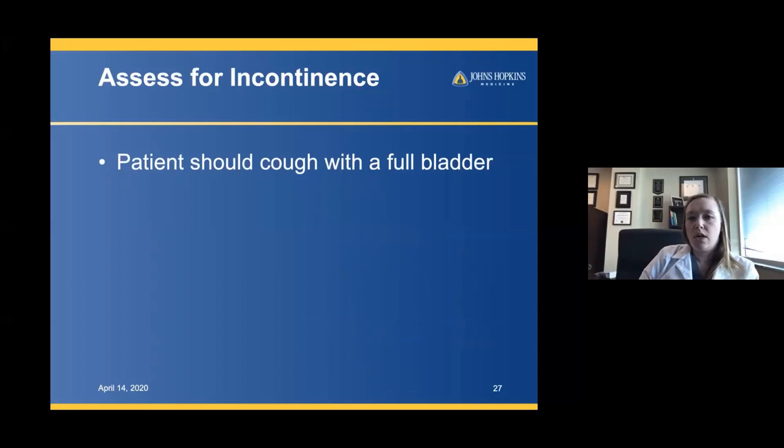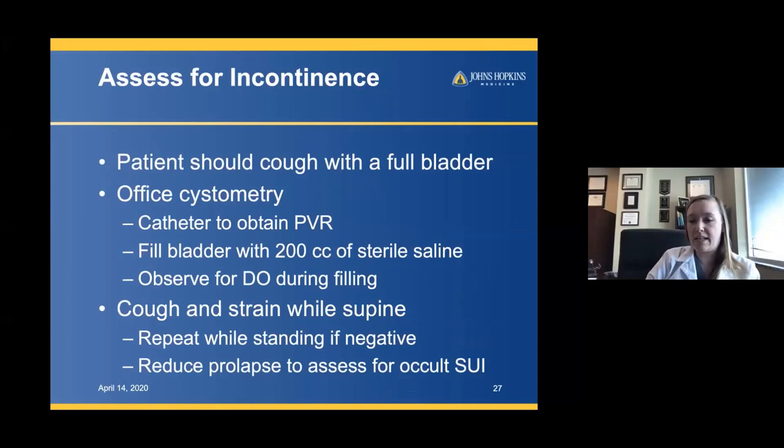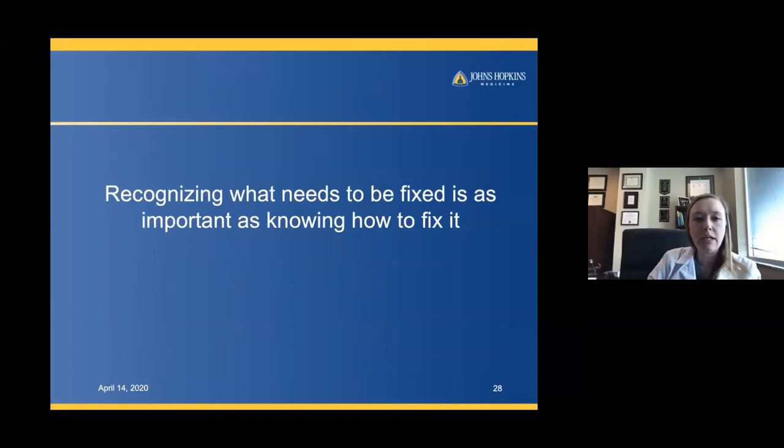In a female exam about prolapse, you have to assess for incontinence. Have your patient cough with a full bladder. If they've already urinated, you can do office cystometry — put a catheter in, fill the bladder, observe if there's a detrusor contraction, and have the patient cough and strain. If they don't leak lying down, have them stand up. In patients with prolapse, it's important to reduce the prolapse with a half speculum so you can assess for occult stress incontinence.